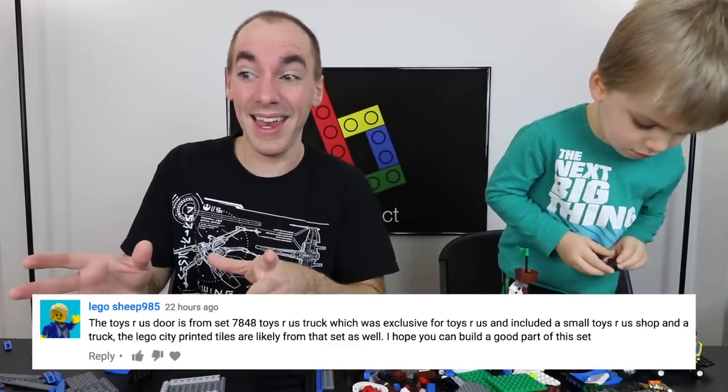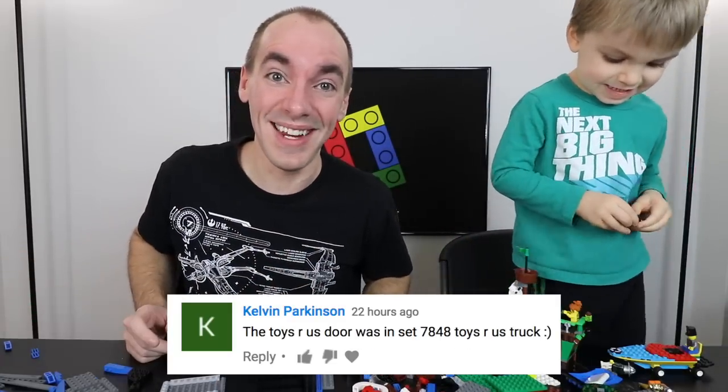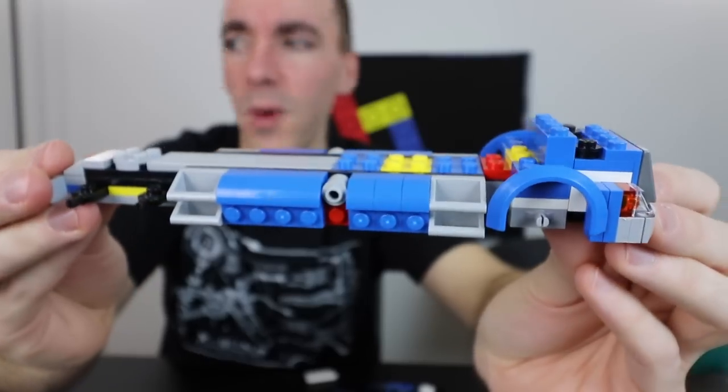I changed my plan to build Clark a Toys R Us City truck. This is a perfect example of why I like making daily videos and then reviewing comments, because you guys completely changed the path of what I was about to do today.